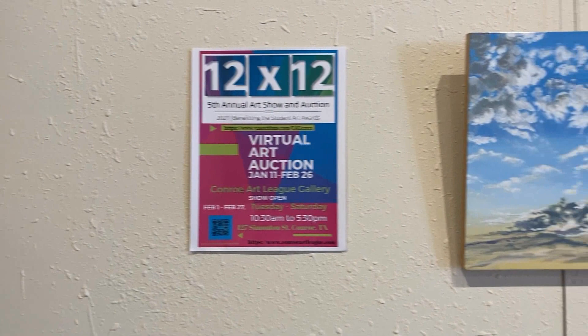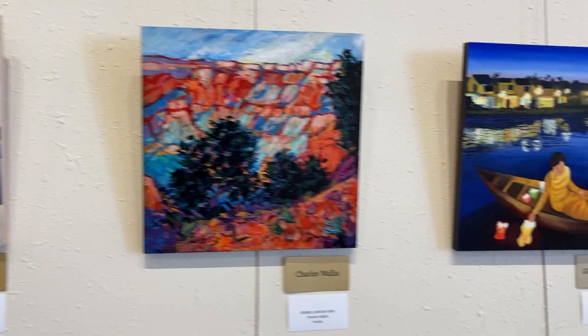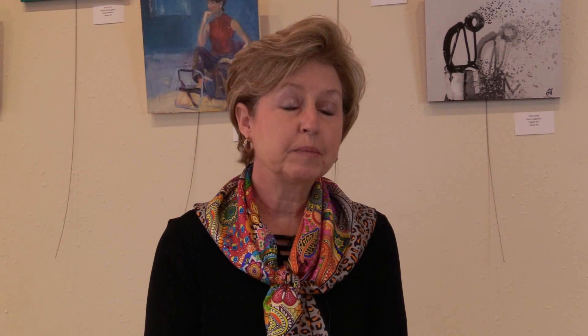The 12x12 is an annual fundraiser that the members of the Conroe Art League do to raise money for high school seniors in Montgomery County. Our members take these panels in the fall and the first of the next year they turn them in painted or with some type of creation that they've done. It's not always painting — we have quilling, we have pottery, we have a lot of different things. They donate the panel and then they donate their time to work in the gallery, and at the end of the month the monies raised through the auctioning of these panels go to fund the awards for our student art show held in the spring.